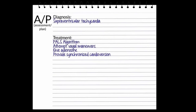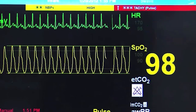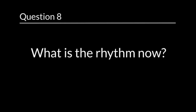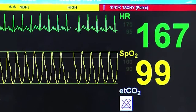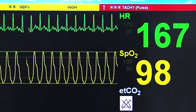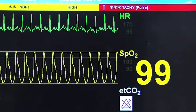Ice is placed on the baby's face but does not convert the supraventricular tachycardia to a sinus rhythm. Adenosine is then given through the IV. The monitor now displays this rhythm. Question 8: What is the rhythm now? The rhythm is sinus rhythm. The rate is 165 beats per minute. The P waves are visible. It is regular and all the intervals are of normal duration for a 6-week-old baby.